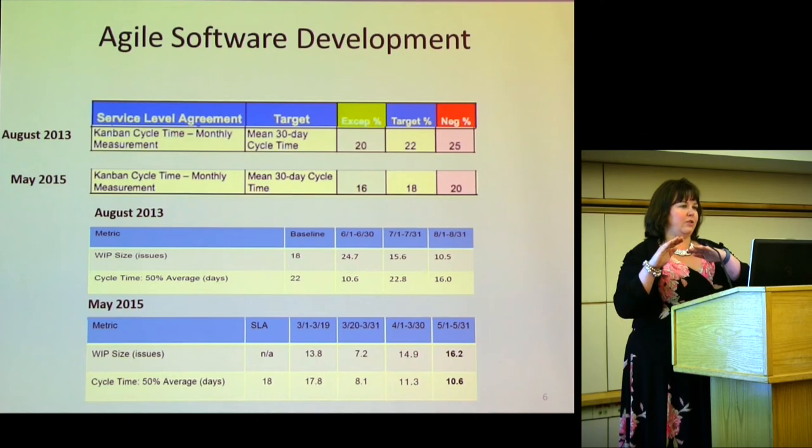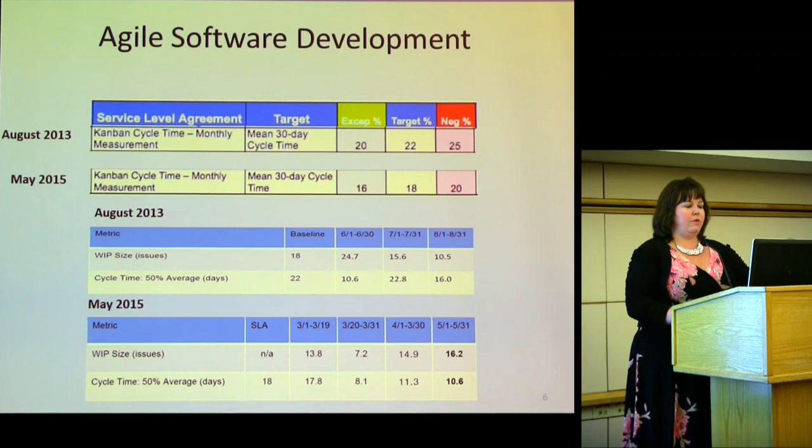Right now, as of May 2015, we've reduced our target time to 18 days, exceptional at 16 days, and the negative threshold at 20 days. That 20-day mark was exceptional two years ago — now if they fall below that, we start talking about contract performance issues. We have incentive fees: if they consistently achieve 16 days over the period of performance, they get an incentive. That motivates the team to keep solving problems. We don't have a disincentive, but we do look at contract performance.